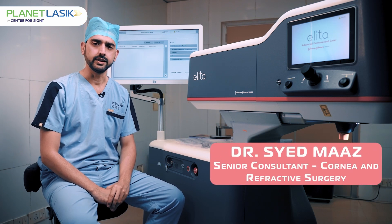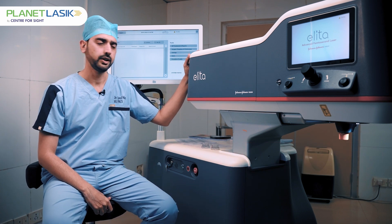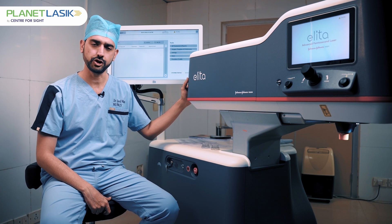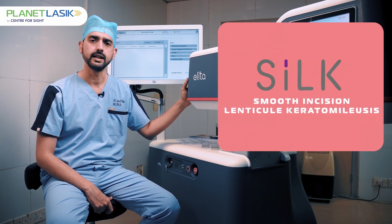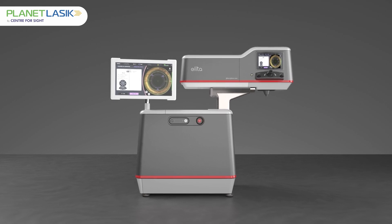As technology has advanced, we now have the SILK procedure by Johnson and Johnson with the ALITA machine. This results in permanent removal of glasses. SILK stands for Smooth Incision Lenticule Keratomileusis.